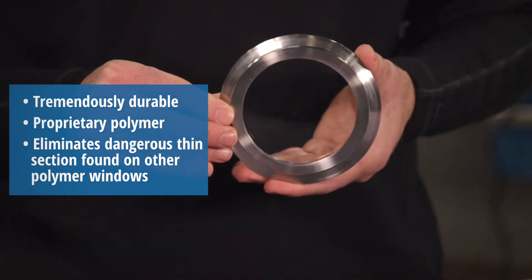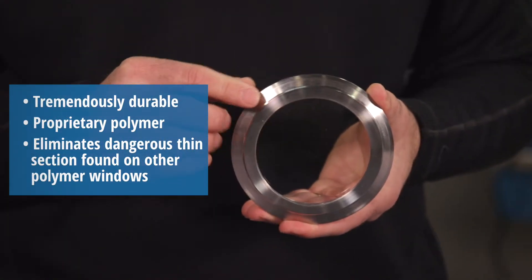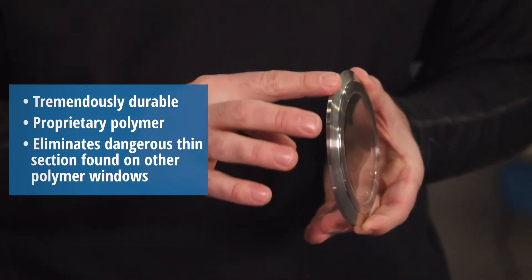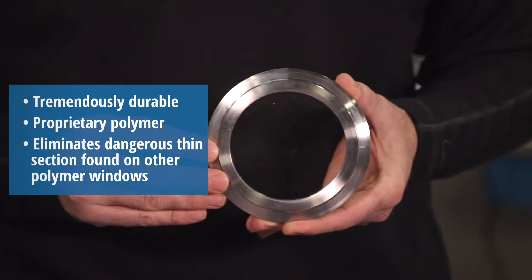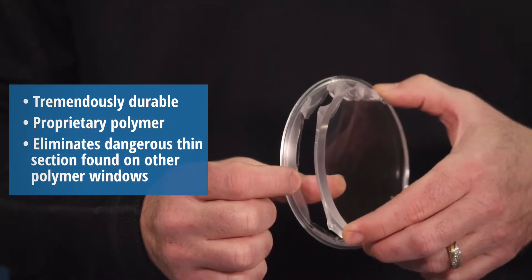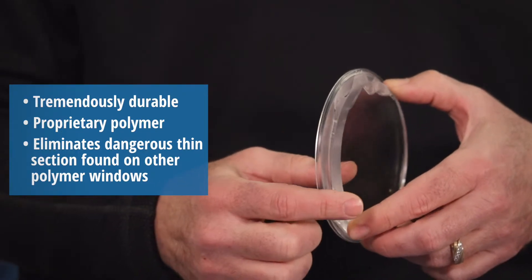These windows are tremendously durable. We use a proprietary polymer that reduces outgassing and has low leachables and extractables. We inject the polymer into a precisely formed stainless steel ring. This eliminates the dangerous weak point of the thin section that appears on competitors' all-plastic windows.